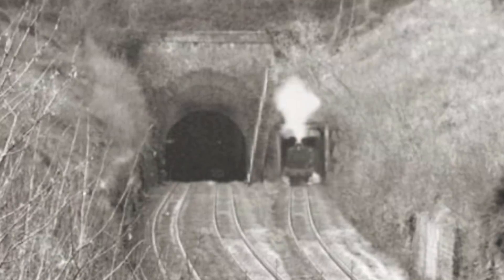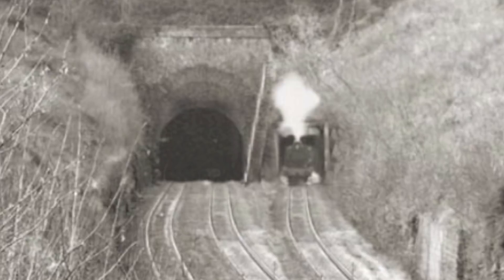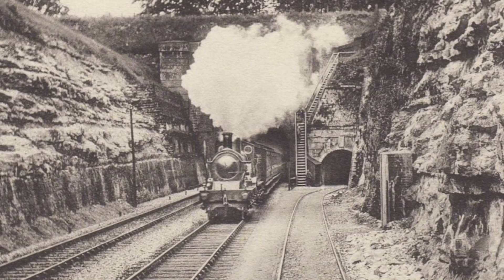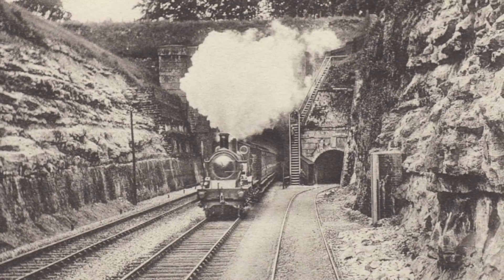Between 1836 and 1837, eight shafts were sunk at intervals through the hill and along the projected alignment to establish the nature of the underlying rock. Over the course of nearly two miles, the tunnel dipped westbound through several overlaying geological layers, comprising limestone, fuller's earth, and a small amount of lias clay at the western end.